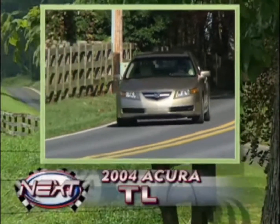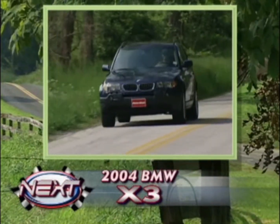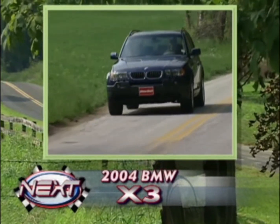We'll shed some light on the Acura TL sedan and the BMW X3 sports activity vehicle on the next MotorWeek Long-Term Road Test Update.